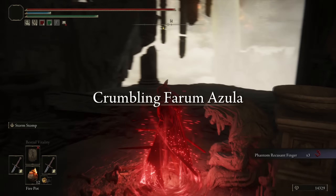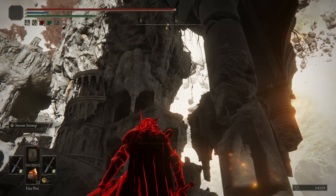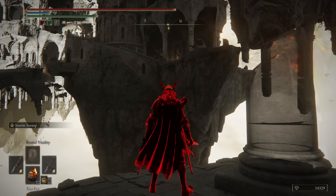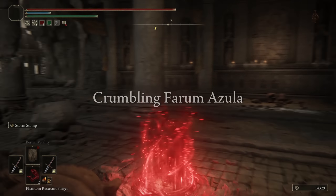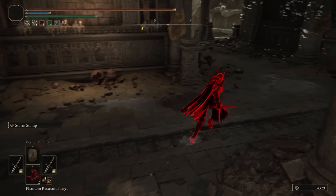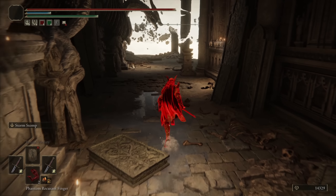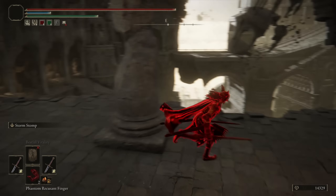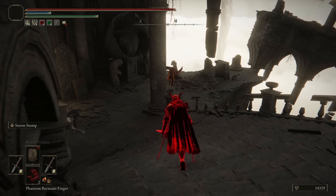Moving on to our second invasion, we are now in Crumbling Farum Azula, and it seems like I was spawned quite far away from my opponents. This seems to have brought me to the correct area. What a weird spawn point. They are most likely below me — indeed they are.